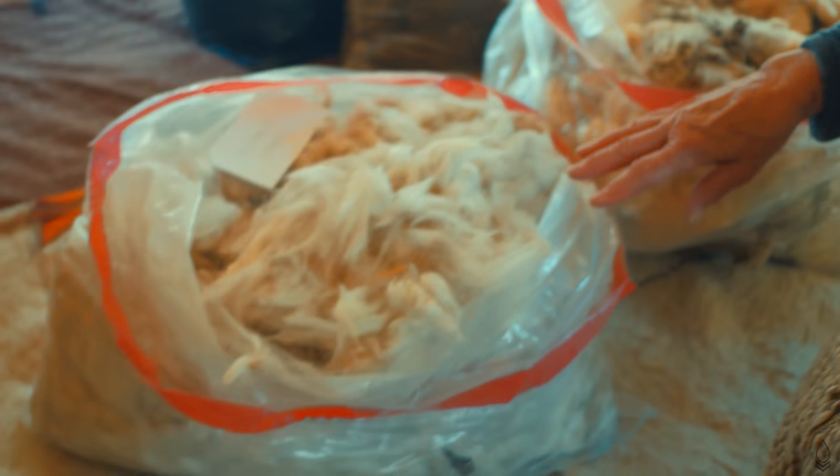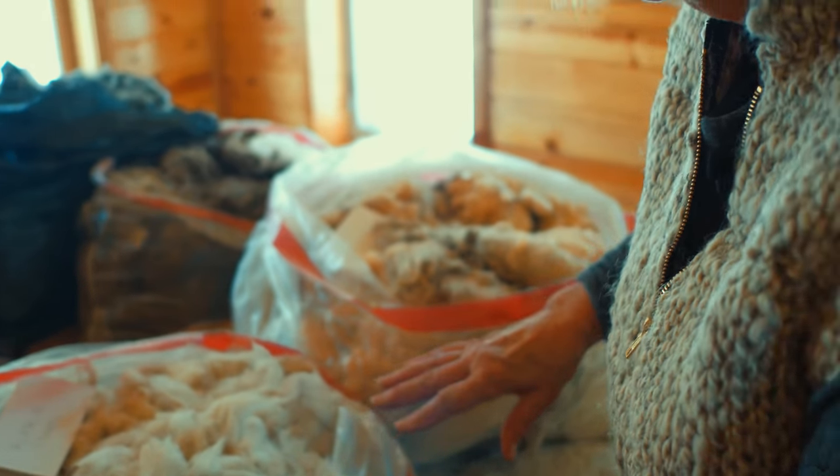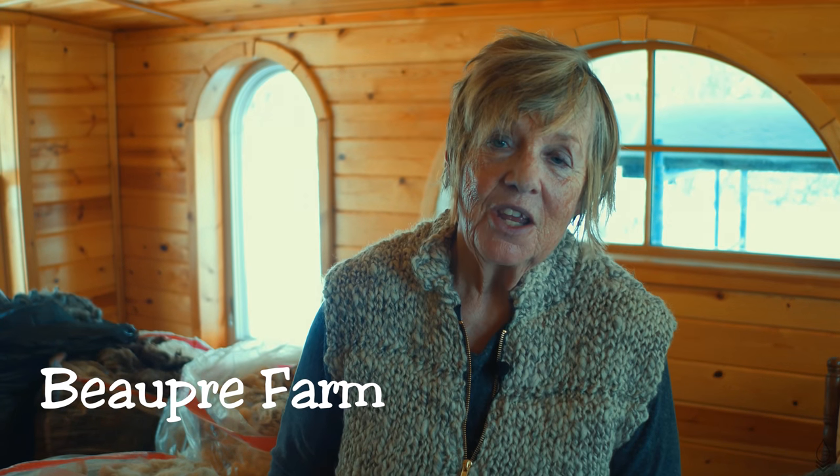So this completes my very short guided tour — Beaupre Farm, B-E-A-U-P-R-E Farm. Find us on YouTube, and stay tuned.